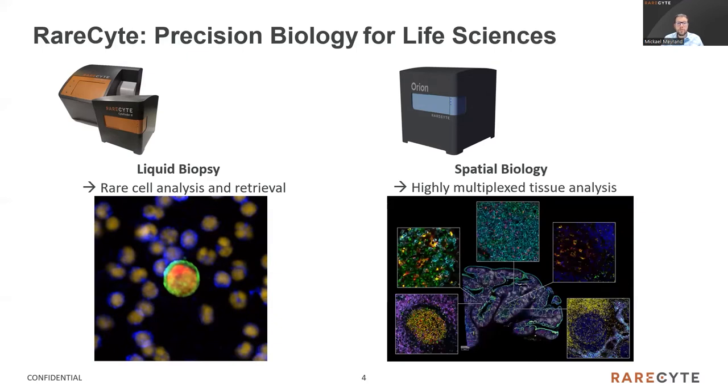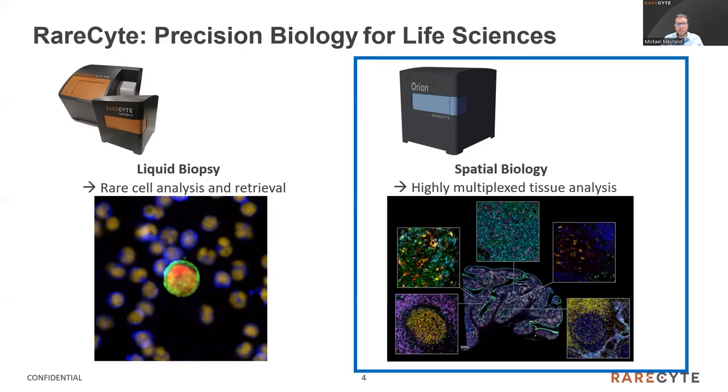Today I will talk about the Orion, which is a really high-speed, highly multiplexed spatial analysis imaging platform. If some of you are interested, contact us after the webinar and I will send you a few words about the SiteFinder 2 instrument, which includes, beside the imaging parts, an onboard device for micro-retrieval to collect the cells of interest for downstream genomic analysis.